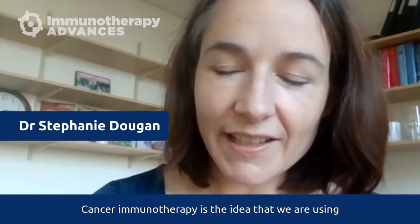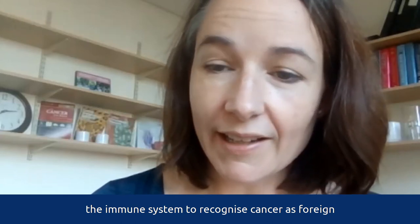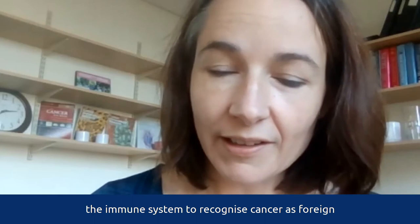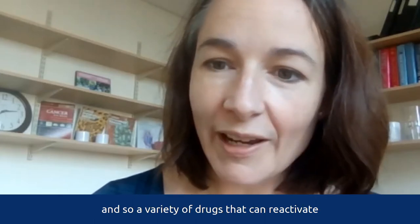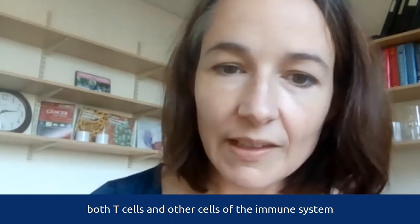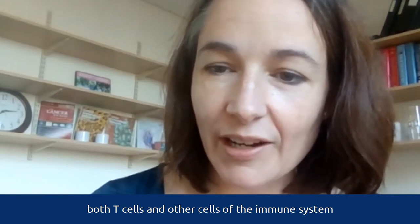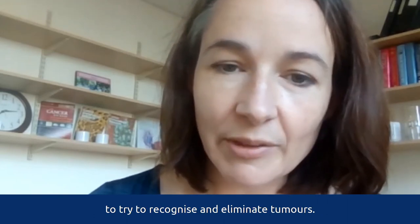Cancer immunotherapy is the idea that we are using the immune system to recognize cancer as foreign and as something to be eliminated — a variety of drugs that can reactivate both T-cells and other cells of the immune system to recognize and eliminate tumors.